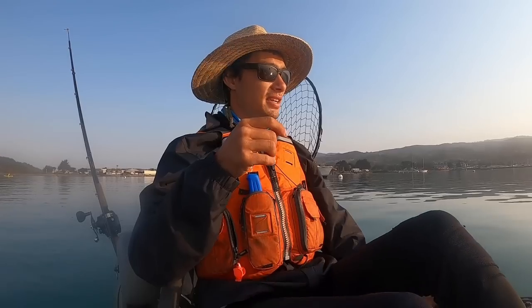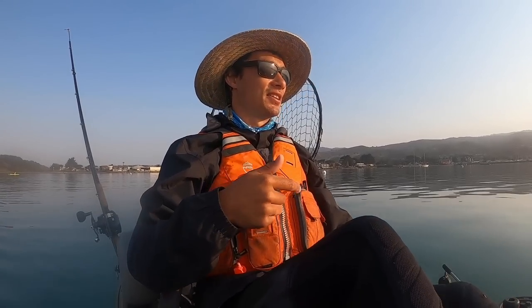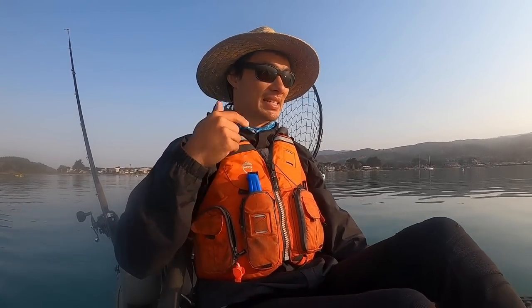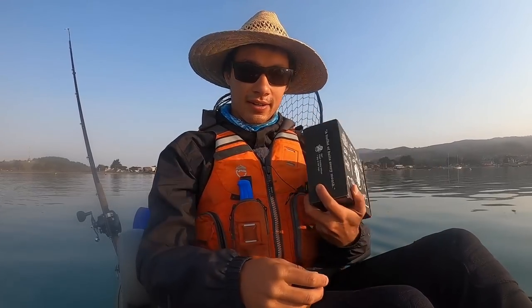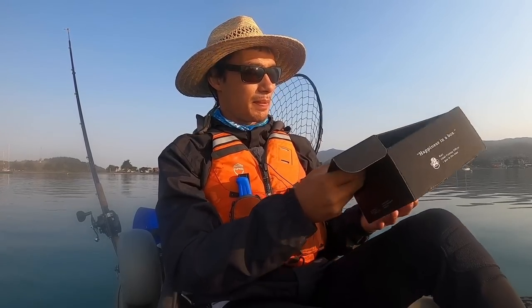Today we're going to be looking for first a little bit of live bait, then hopefully we'll catch some lingcod with that live bait, and then finally after that we're hoping to get on some salmon.